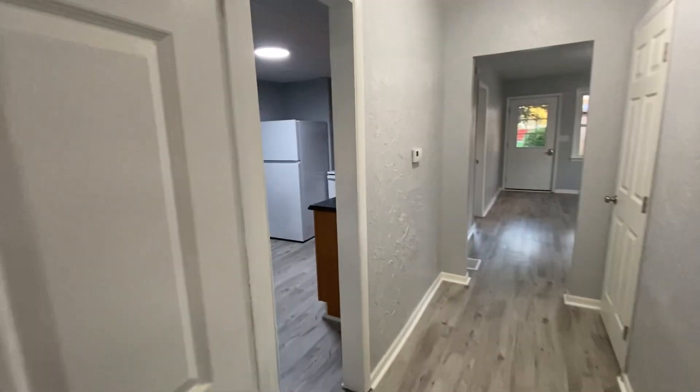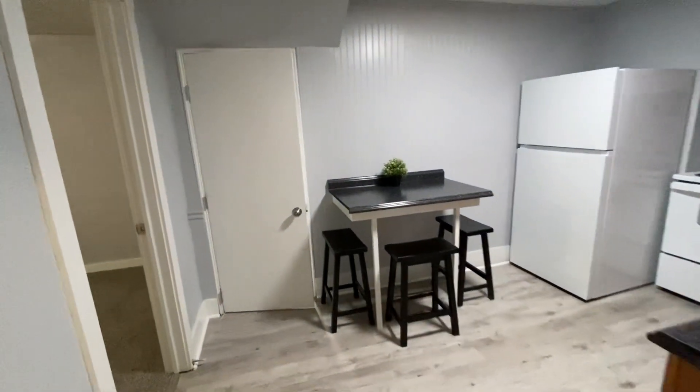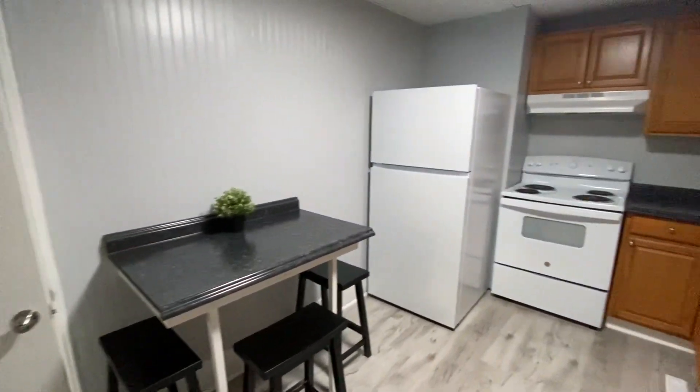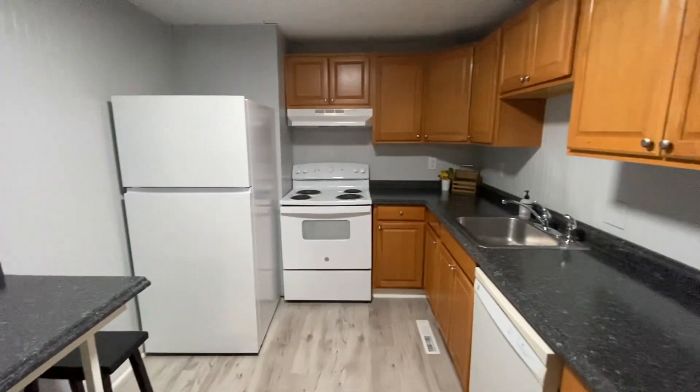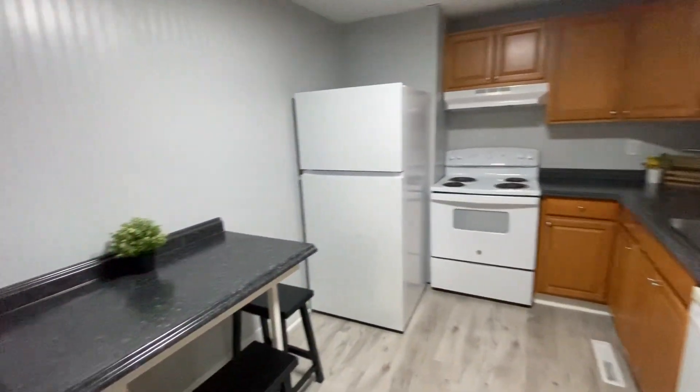As we come back out into the hallway, we go into the kitchen area. In the kitchen, you have a lot of counter space and cabinets. This is great if you like to cook. You have a dishwasher in here as well. Breakfast bar.